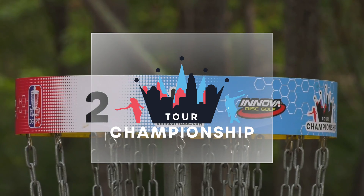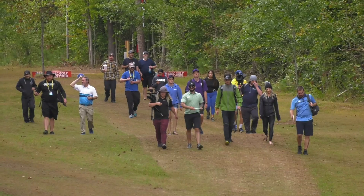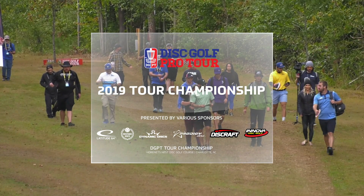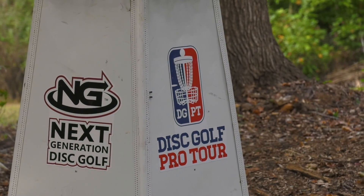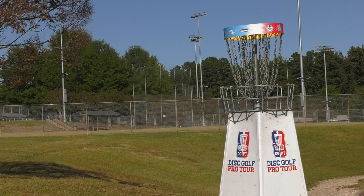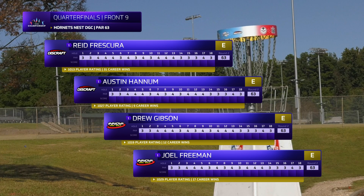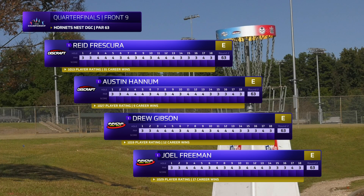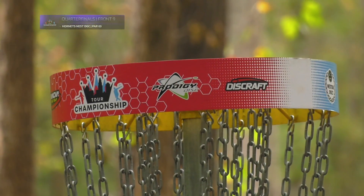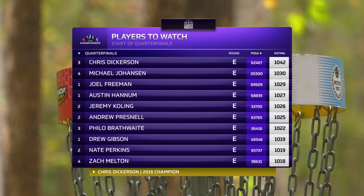Hey everybody, you're watching the Disc Golf Pro Tour Championship, 2019, at Hornets Nest Park in Charlotte, North Carolina. I'm Jamie Thomas, helping out my buddies over at Gatekeeper Media bring you some of this coverage. It's going to be a good card today. Reed Frescura, Austin Hannum, Drew Gibson, and Joel Freeman all got a bye to the quarterfinals by nature of their Disc Golf Pro Tour points, and everybody starts out on even footing.